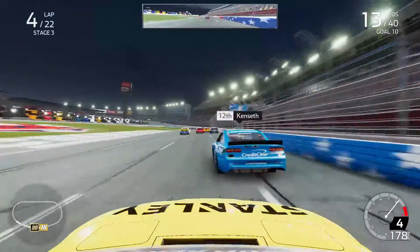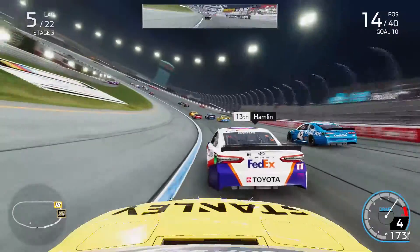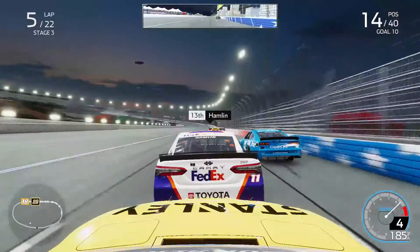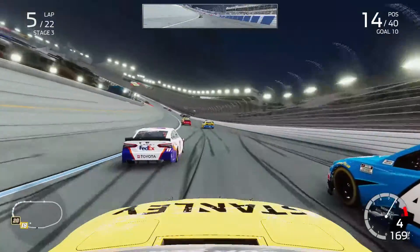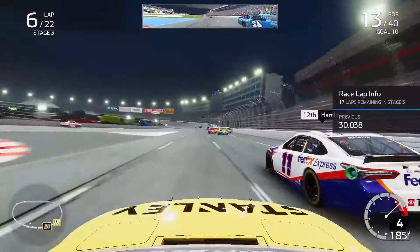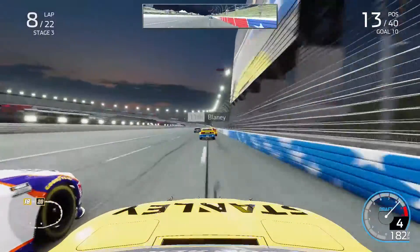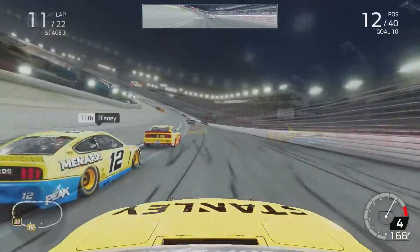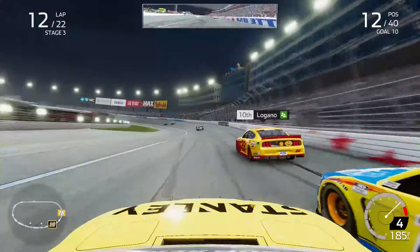Hamlin got on my inside as I was trying to pass Kenseth, dropping me to 14th. I decided to push our teammate Hamlin ahead of Kenseth and follow him through to gain a spot, then attack Hamlin after. Sure enough I had such a good run I carried it almost to the inside of Hamlin but he held on out of turns four on lap seven. Next time around on lap eight I went to the outside of our JGR teammate Hamlin and it worked down the back straightaway, clearing him into turns three using the outside lane. We ran down Blaney and Logano, getting inside Blaney to get back in position to strike for a stage point.